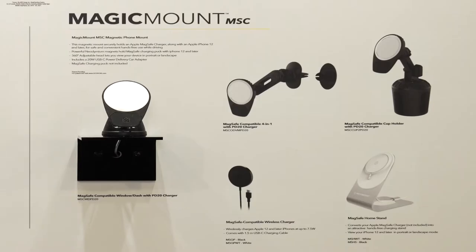One of my favorite accessories for this year is Scotia's Magic Mount MSC. One of the reasons I like this particular piece so much is that you're able to use your own Apple MagSafe wireless charger and use it in a variety of Scotia's mounts, such as the window dash, the four-in-one, and the cup holder.